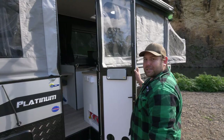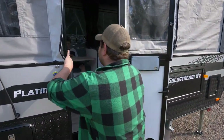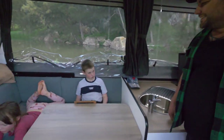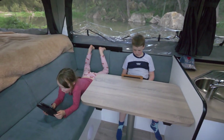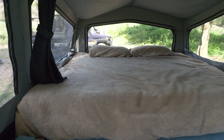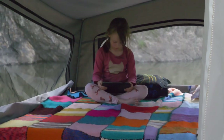There we go, look at this! Kids are in there having a ball — plenty of space. There's heaps of room in here. What do you reckon kids? They're pretty happy. So we've got two good-sized beds — Mum, Dad, kids — that's looking pretty good.